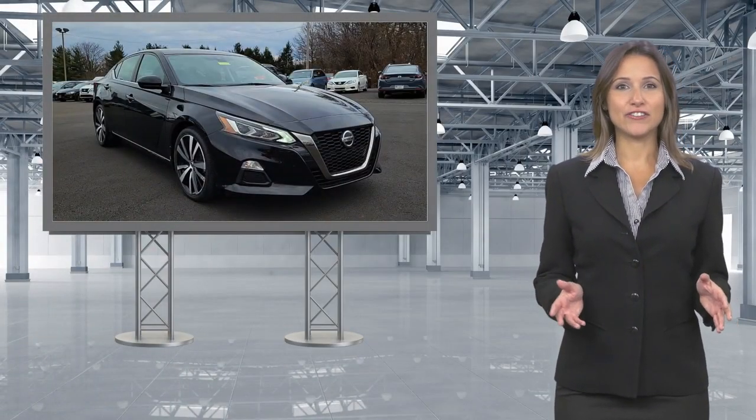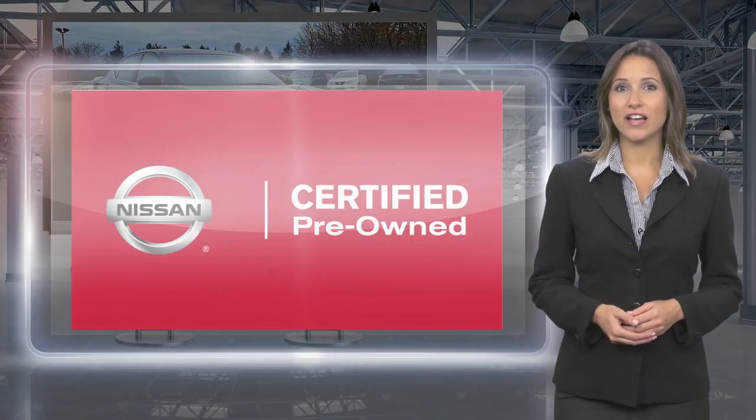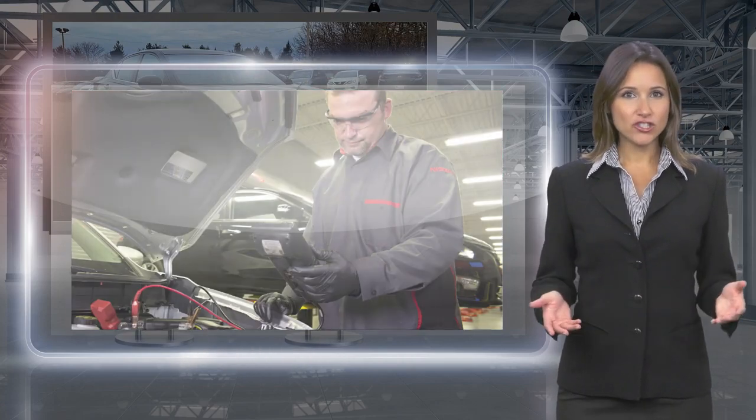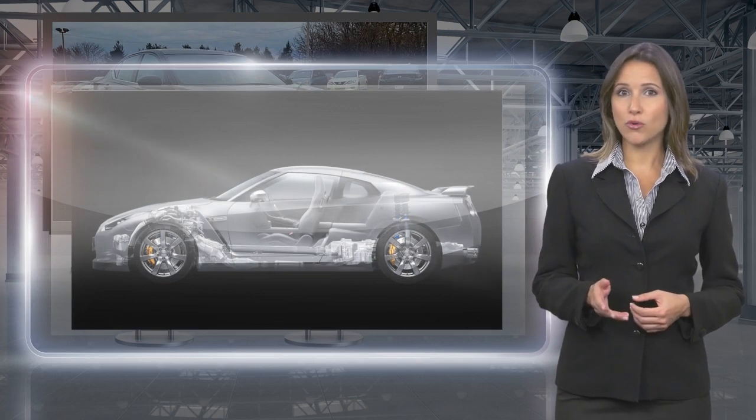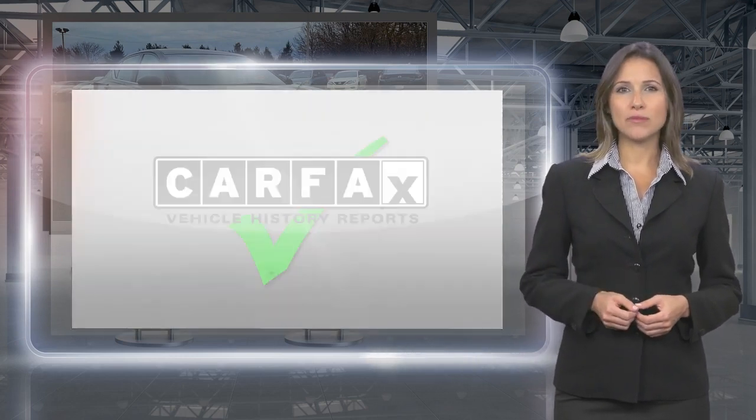Only Nissans at the highest standards qualify for Nissan Certified Pre-Owned status. Each Nissan Certified Pre-Owned vehicle must have a clean title and, most importantly, pass a rigorous multi-point inspection.